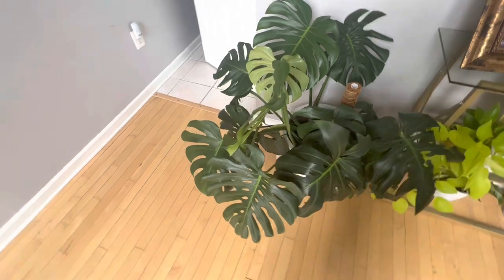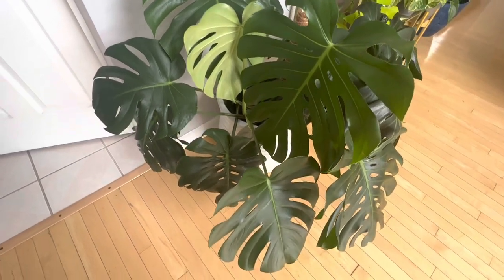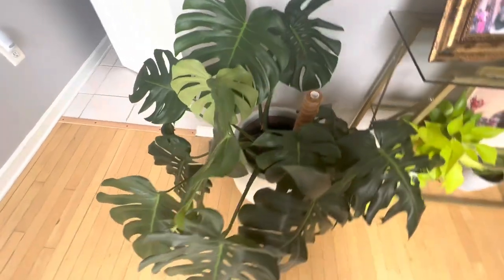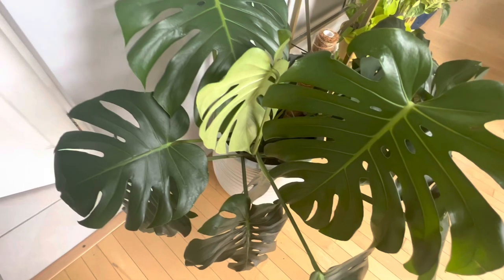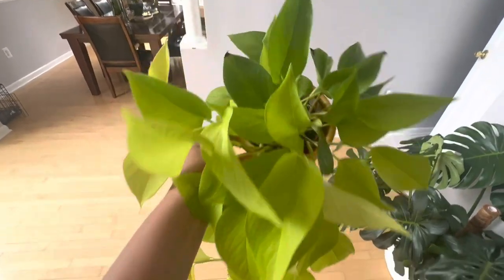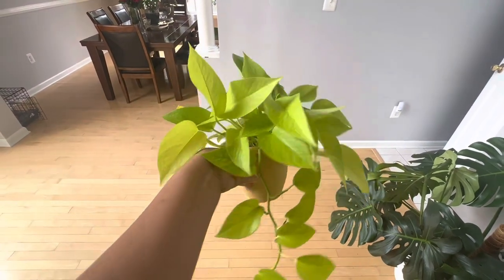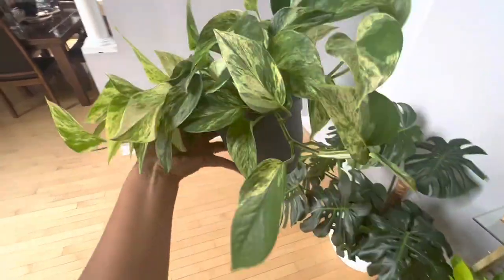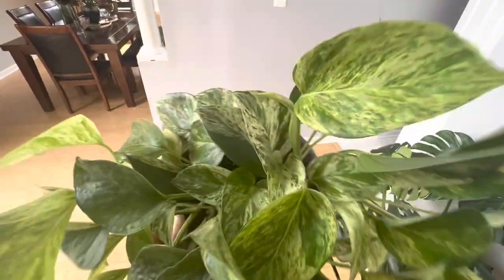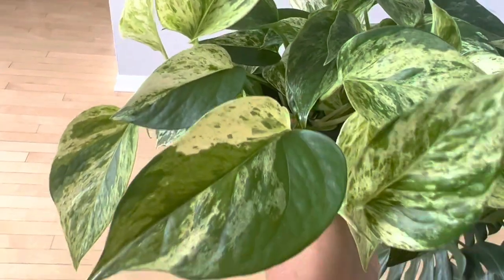Here is my Monstera that I got from Home Depot. I had to repot it because it wasn't growing, and I probably need to put another moss pole in there, but now it is growing massive — look at that! Here is my Neon Pothos that is just trailing. And the Marble Queen — look at that leaf, so pretty! Look at that one there — I love this plant!